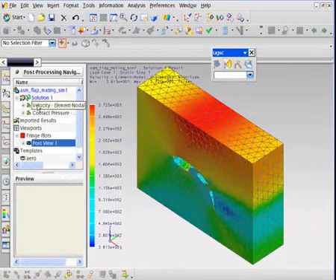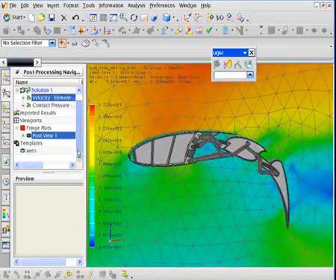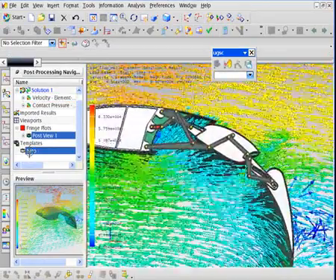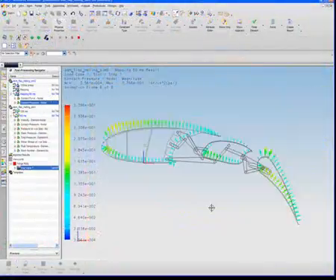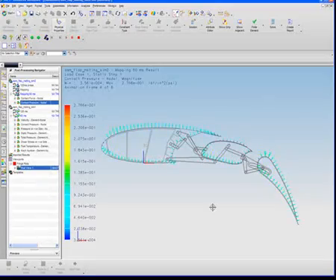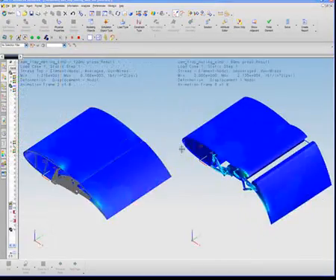Air flow around the flaps clearly shows lift being generated. Aeroplots may be more interesting to look at when investigating turbulence. Finally, aerodynamic pressures are mapped onto the control surfaces to help determine structural integrity of the wing structure for different flap conditions.